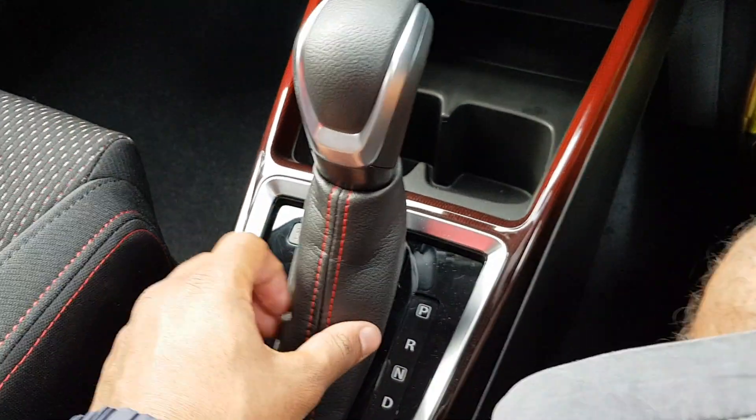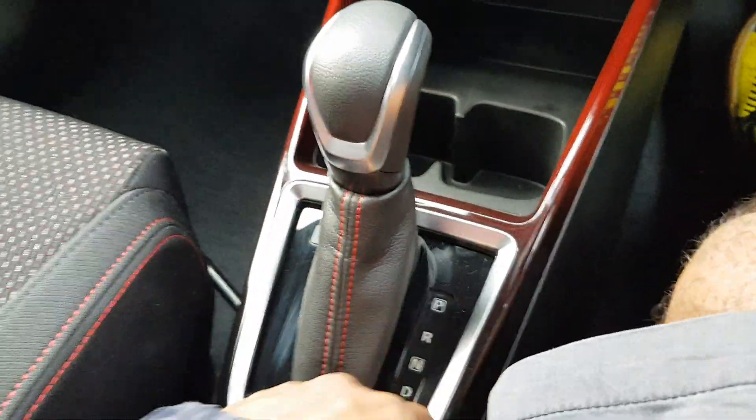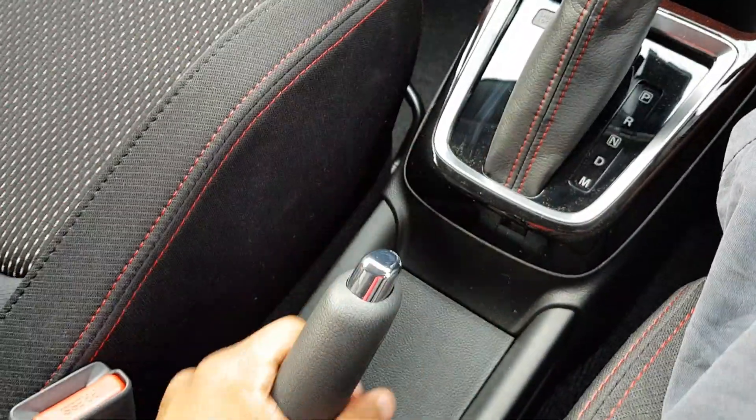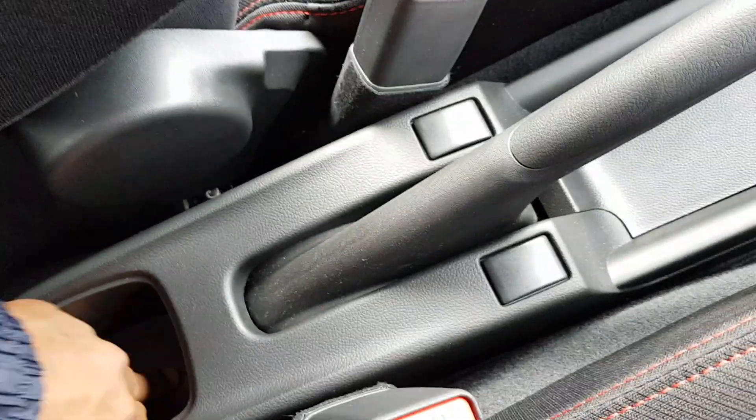You've got a vinyl shift boot with some red stitching and gloss black trim. Some more storage here. You've got a rubber handbrake. No center armrest, and you've got a single cup holder there.